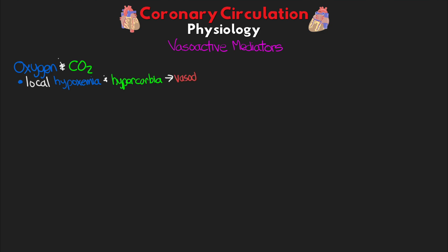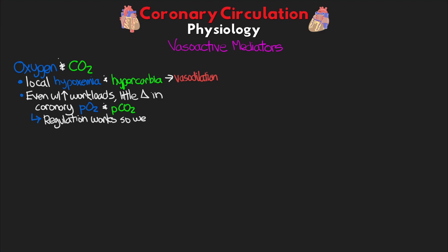Let's talk about these vasoactive mediators. Now that we've talked about the process of increasing and decreasing blood flow based on the oxygen demand of the heart, let's talk about how that works. First, we have oxygen and CO2. Simply, local hypoxemia and hypercarbia lead to vasodilation. That said, even with increased workloads, studies have actually shown that there's typically little change in coronary venous PO2 and PCO2, which tells us that the regulatory mechanisms work so well that generally a healthy heart can rapidly maintain these levels as workload increases and decreases.